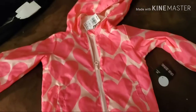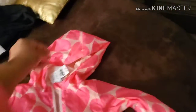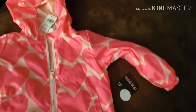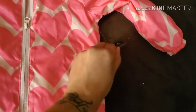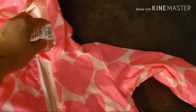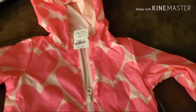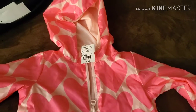I just love this little jacket — isn't it so cute? It's from Okie Dokie. The original price on the jacket is $32. It was $7.99 at the thrift store, and I got it 50% off, so that made it $4.00.